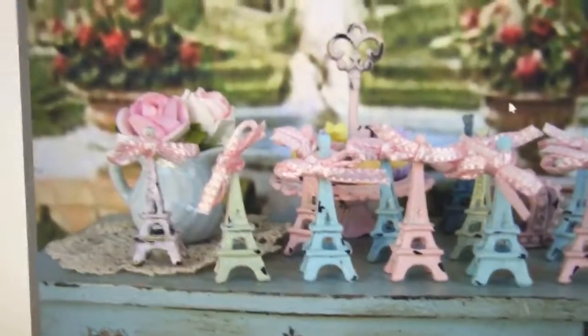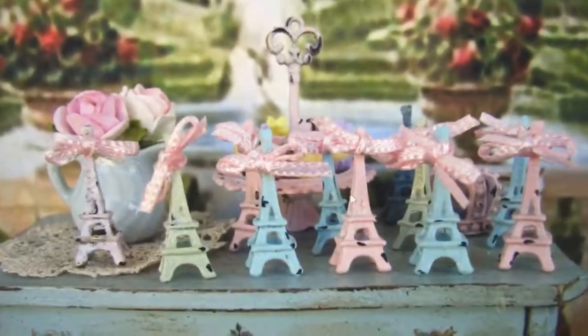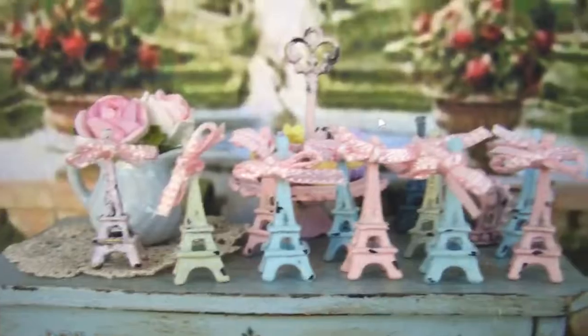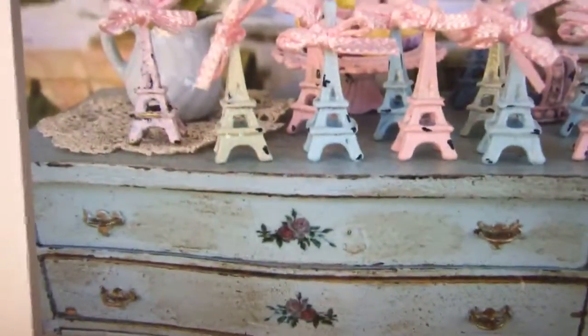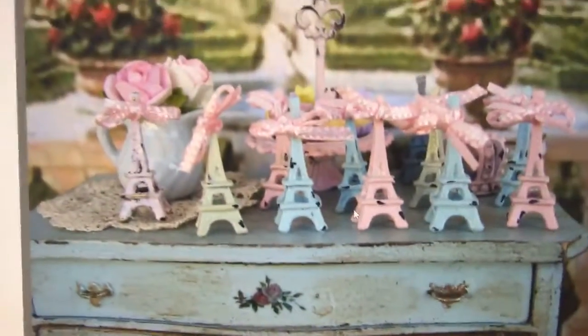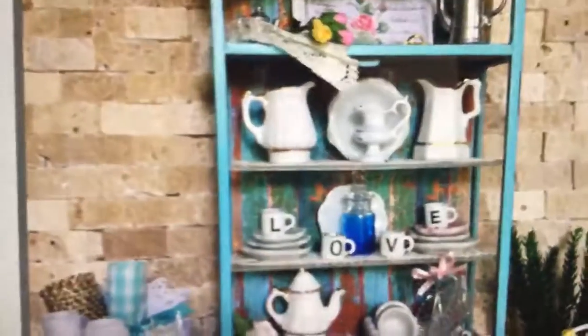Hi Connie, hi CJ. So we have all these little baby Eiffel Towers. I am a nut for Shabby Chic — I just love it. Here are all her little Eiffel Towers, and she's known for her wonderful little wood furnitures, which is very, very cute. So we'll just keep popping on over to the next.